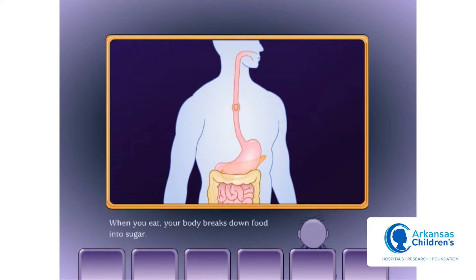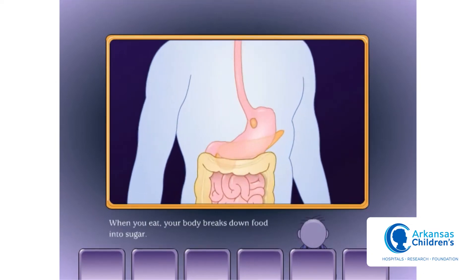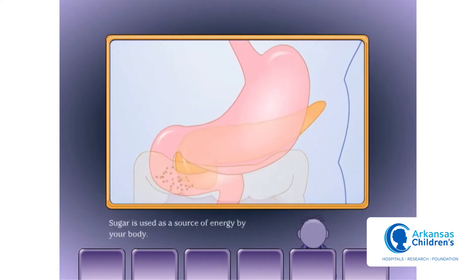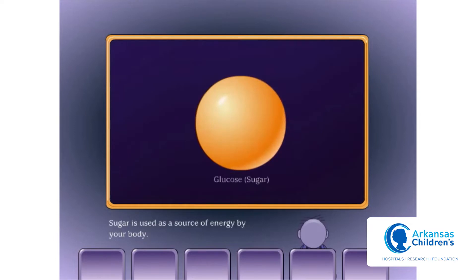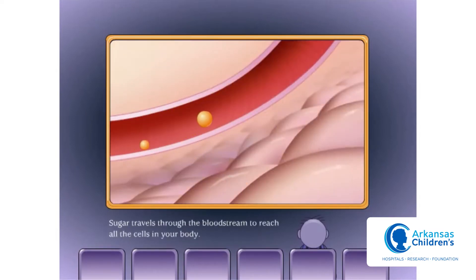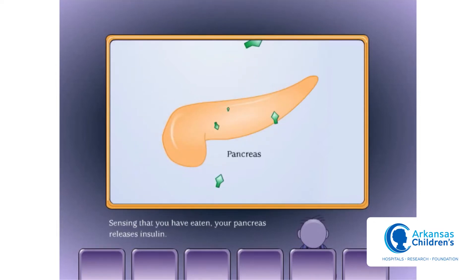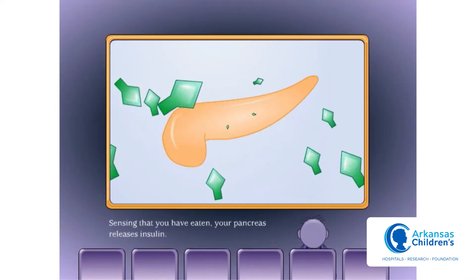When you eat, your body breaks down food into sugar. Sugar is used as a source of energy by your body. Sugar travels through the bloodstream to reach all the cells in your body. Sensing that you have eaten, your pancreas releases insulin.